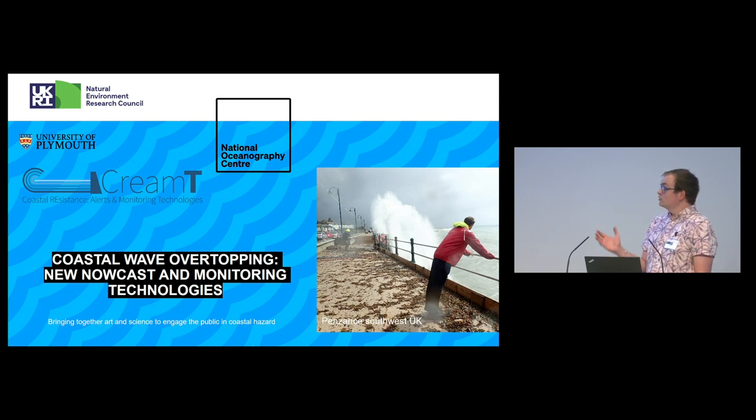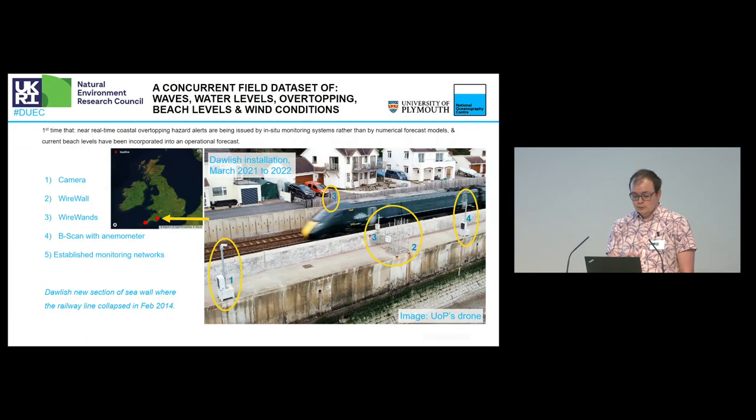Cream Tea was all about monitoring wave overtopping, looking at now-casting with some novel sensors. We've got two installations: one primarily in Dawlish, the other in Penzance. I'll mainly talk about the Dawlish installation.